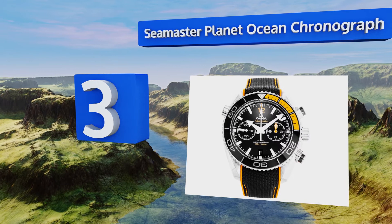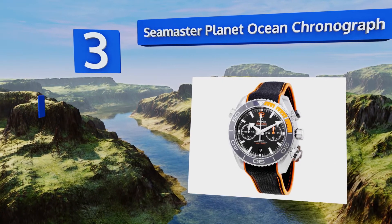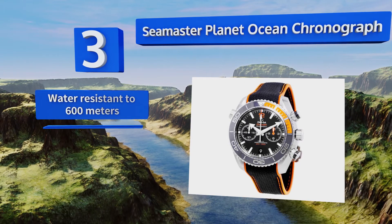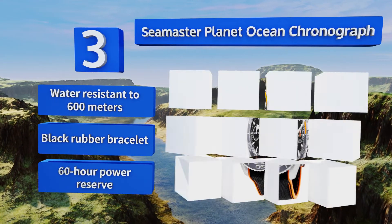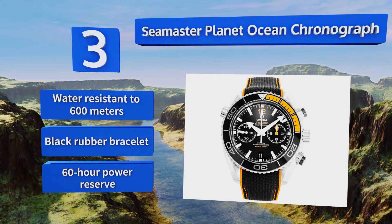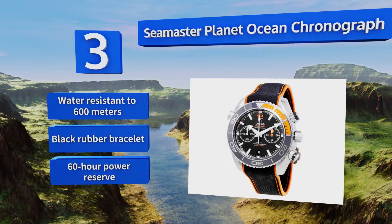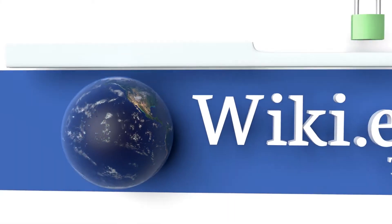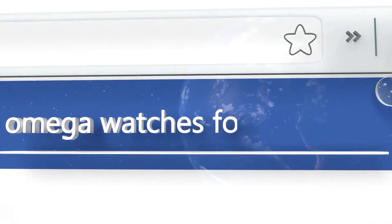Nearing the top of our list at number three, while many of the company's timepieces are suitable for recreational and even some professional scuba diving, the Seamaster Planet Ocean Chronograph is one of the few options with a two-tone bezel designed to increase its visibility underwater. It's water resistant to 600 meters and comes with a black rubber bracelet and a 60-hour power reserve.